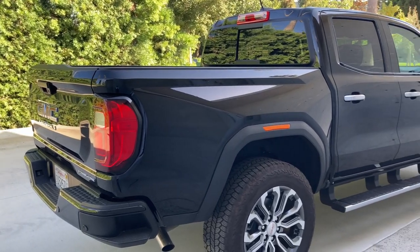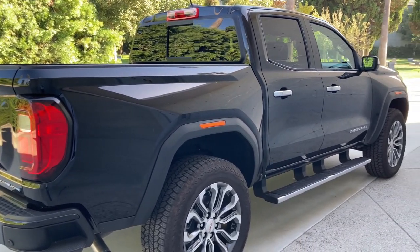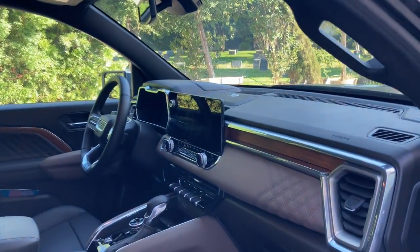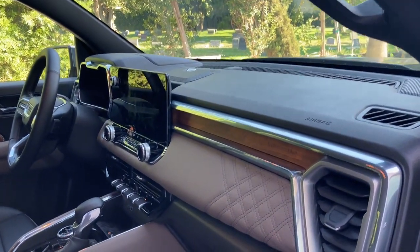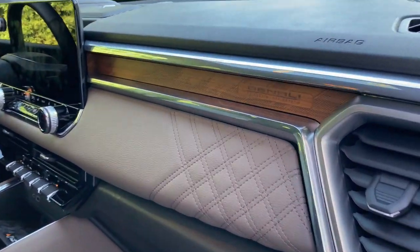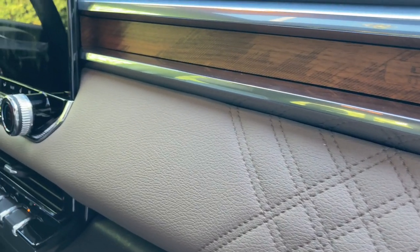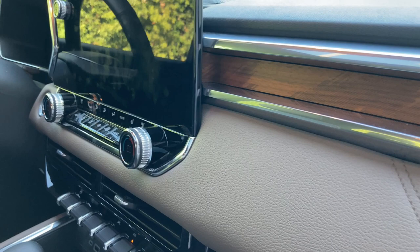My grandfather used to say, who wants new when you can have old for the price of new. It's quite another story inside where it does look new, and also very premium and attractive, at least in this luxury Denali version. The wood and leather trim might be fake,